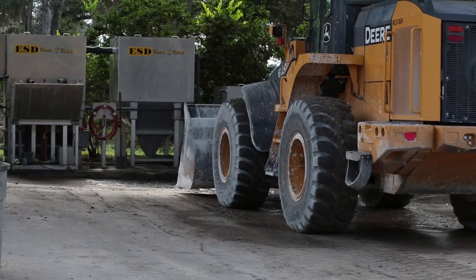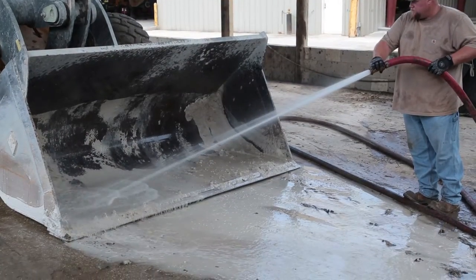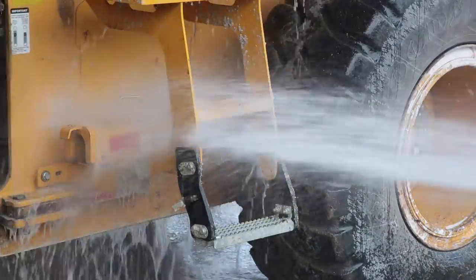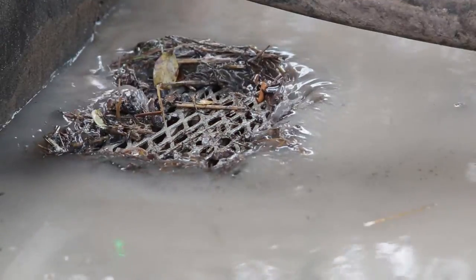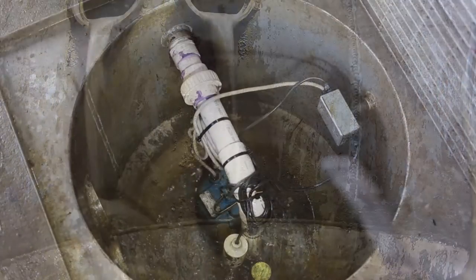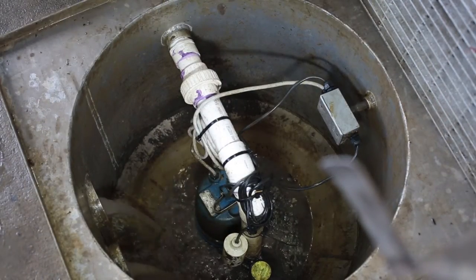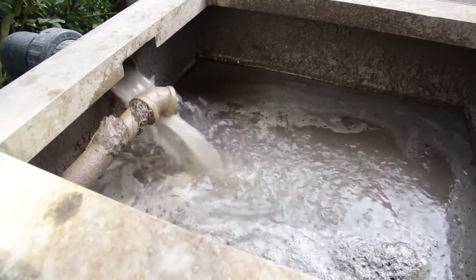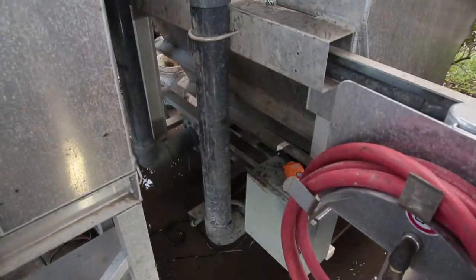The wash rack operator begins to wash a piece of equipment while cleaning the heavy solids off of rubberized tired equipment, tracked equipment, undercarriages, buckets, etc. Larger heavy solids, or rocks, are left in the pad for easy removal. Water and sludge flow into a small sump area so a submersible sump pump can lift the sludge through a static mixer. The water, sludge, and heavy solids enter into a mixing tank allowing larger particles to coagulate and settle into a cone-shaped tank.